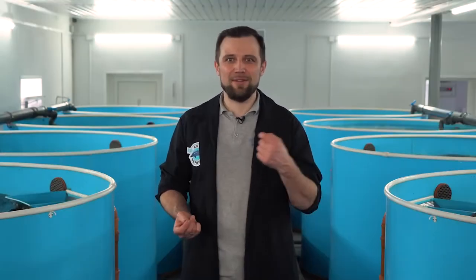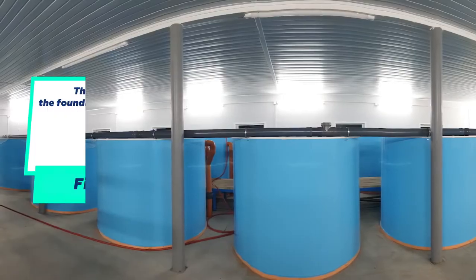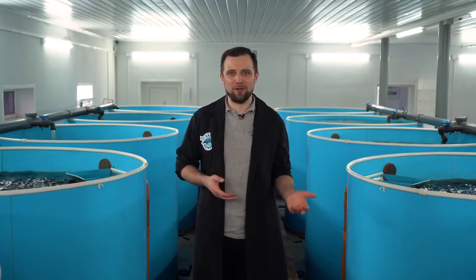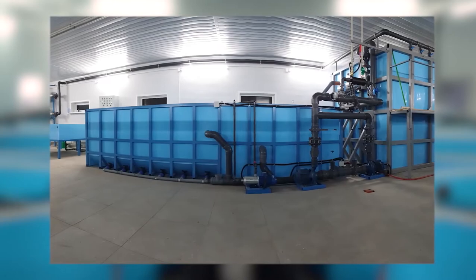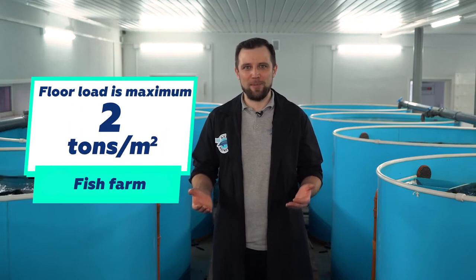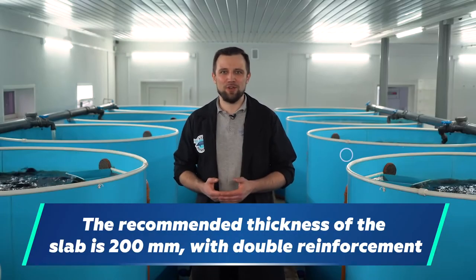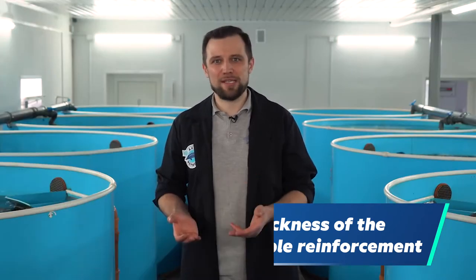What thickness of the foundation slab should you choose? The minimum thickness is 150 mm, because the load is at least a ton per square meter. Biofilters or deeper fish-holding tanks can impose up to one and a half to two tons per square meter of load. Therefore, the maximum load on the floors is two tons per square meter. A 150 mm foundation slab with double reinforcement should withstand this, but it's better to make it 200 mm for maximum reliability and durability.